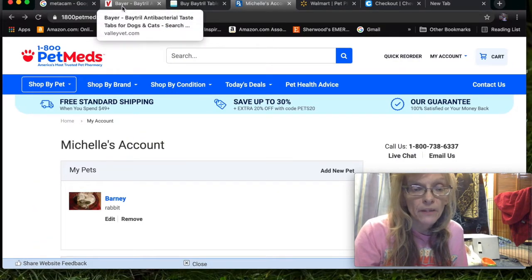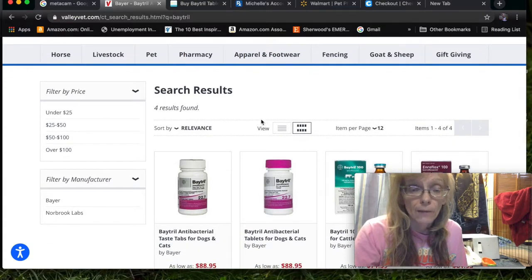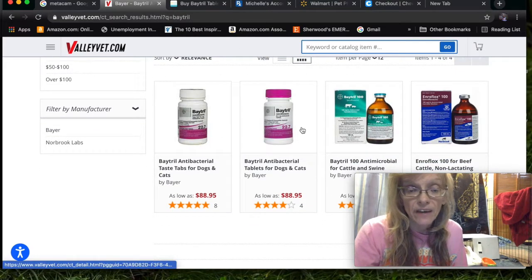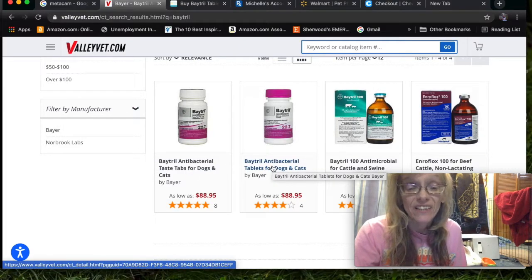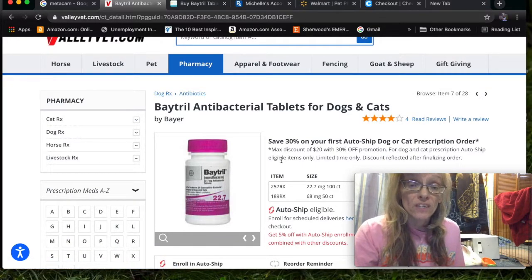Those are the sites I recommend the most. If you search for Baytril on Valley Vet, you'll get two choices right away: the taste tabs and the plain tabs. I definitely recommend the plain tabs. I accidentally got the taste tabs for Barney and he did not like them at all — obviously they're flavored for dogs specifically, and I don't think they worked as well for Barney because he was a rabbit. I also noticed this about Propulsid and Reglan if you buy those online — you have to be careful and make sure they are plain tasting and not tuna or chicken flavored.